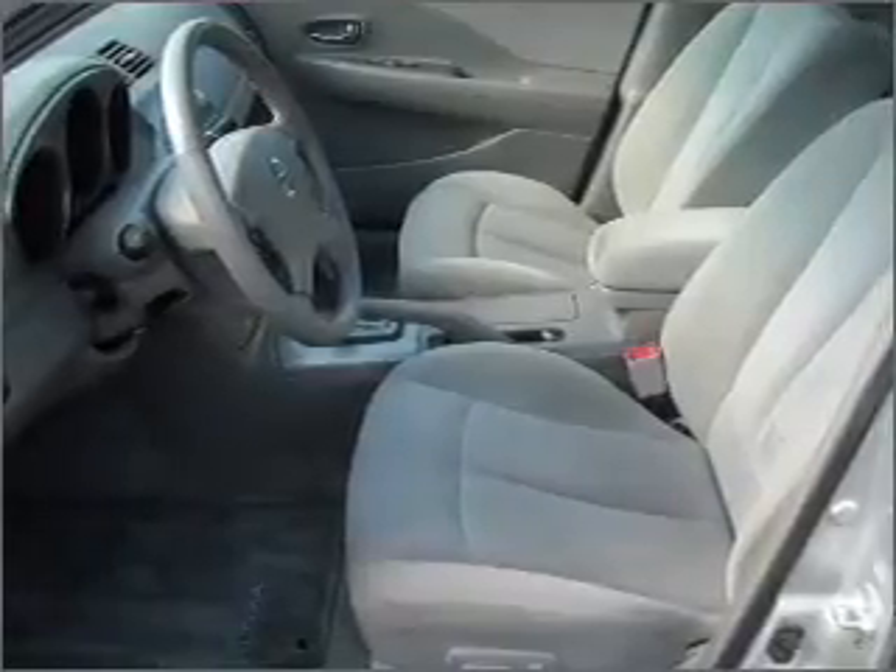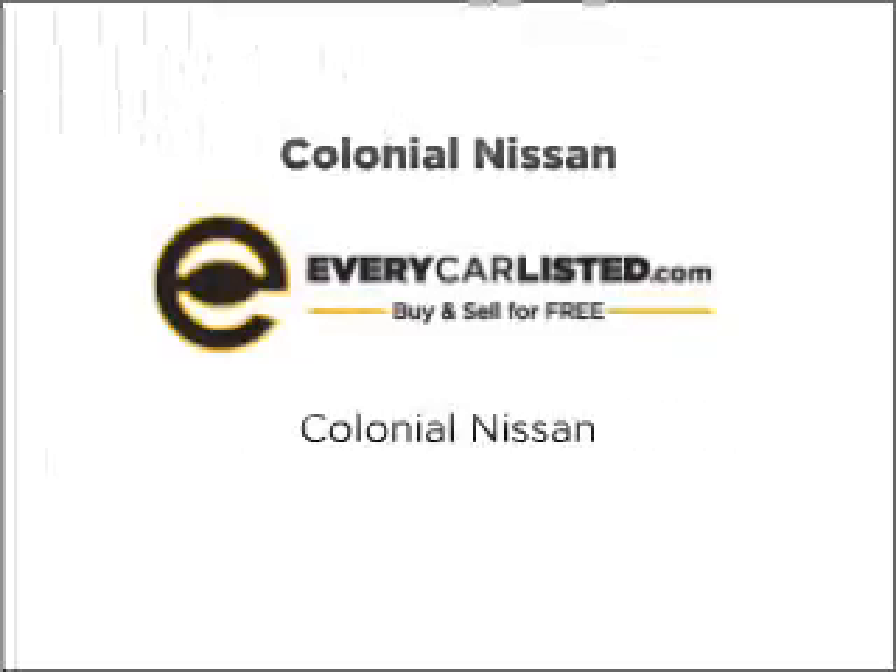Call today to schedule a test drive. There's nothing like this one.